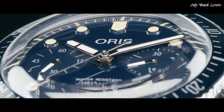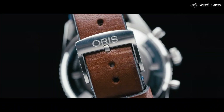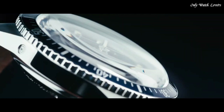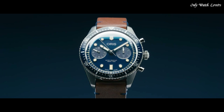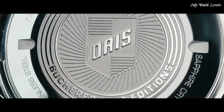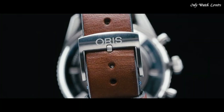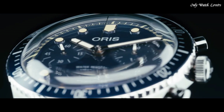Scratch-resistant sapphire crystal. Screw-down crown. Solid case back. Round case shape. Case size 43mm, case thickness 13.4mm. Band width 21mm. Water-resistant at 100 meters. Functions: chronograph, hour, minute, second. Luxury watch style. Swiss made.